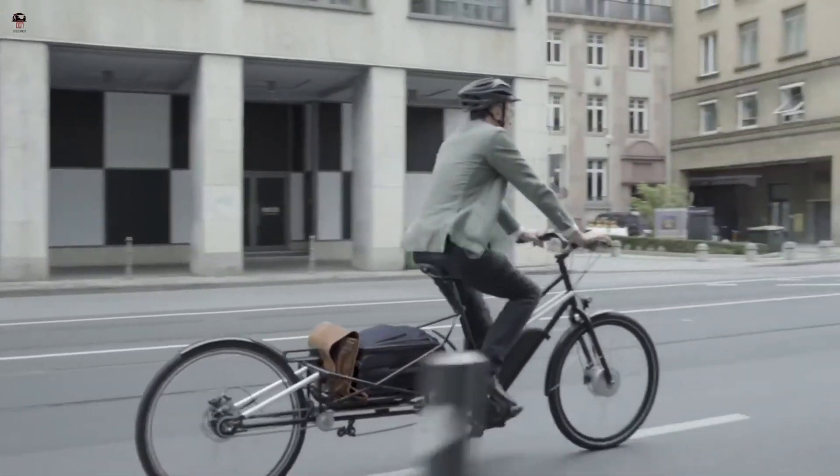Riding a bike can provide many health benefits, including improved cardiovascular health, increased endurance, and reduced stress levels.